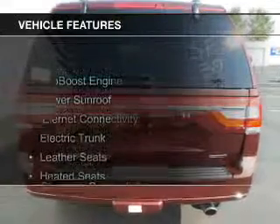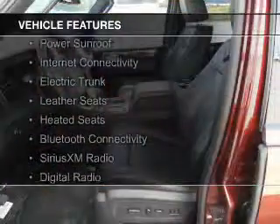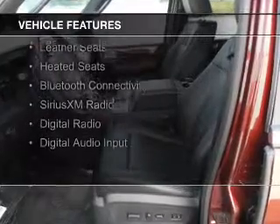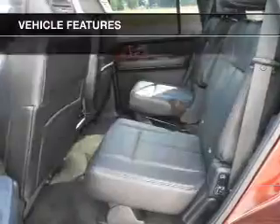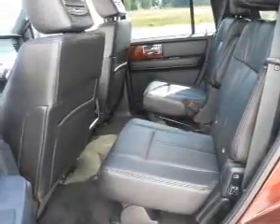The features include an EcoBoost engine, a power sunroof, internet connectivity, electric trunk, leather seats, heated seats, Bluetooth connectivity, Sirius XM satellite radio, digital radio, and digital audio input. Safety was made a priority with these features.